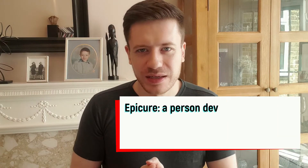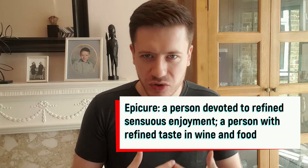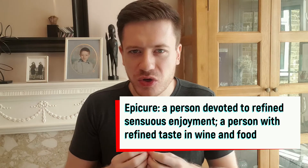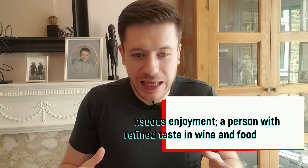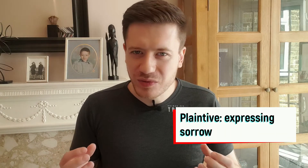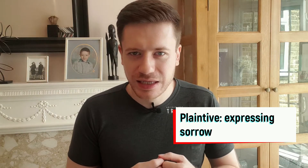Epicure — someone devoted to sensuous enjoyment, fond of fine food and fine wine. I think of that as someone who enjoys epic stuff. They don't want bland food or bland wine — they want epic food and epic enjoyment. They are an epicure. Next one: plaintive — expressing sorrow. For me, the word that sounds similar is complaint. If someone has a sad and sorrowful complaint, you might say they are plaintive. Plaintive is a bit more like being mournful or pitiful, so just imagine someone with a really sad complaint — they are plaintive.